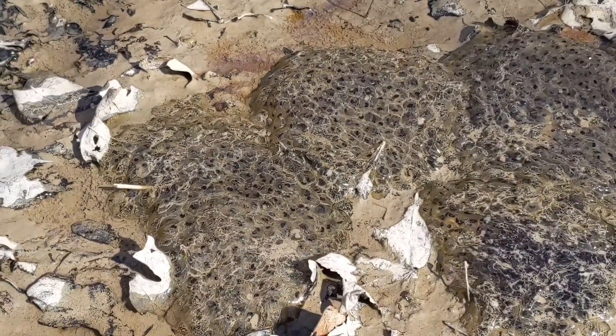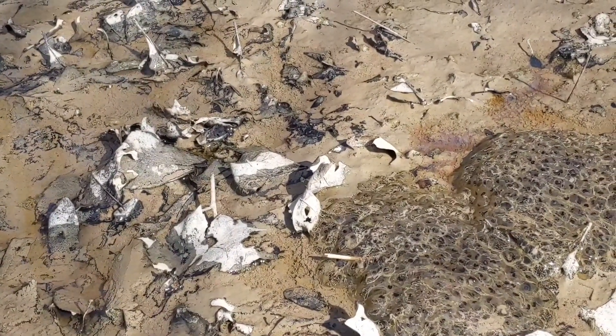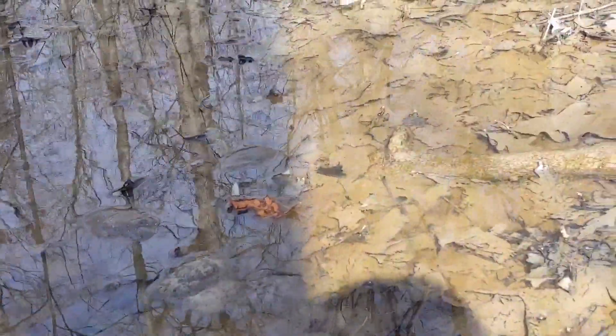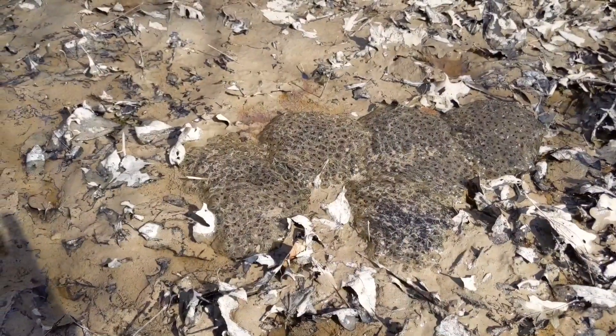Under normal circumstances I would say you should not move amphibian larvae or anything from one pond to another for the risk of spreading diseases. But in this case, this puddle is pretty sure going to dry up before these guys metamorphosize into adults, so I am going to move these. The pond I'm moving them to is only about a hundred yards away, so any pathogens here are probably already in that pond, and vice versa.